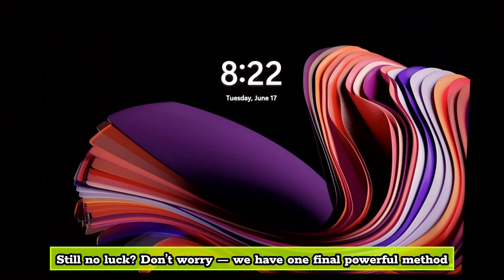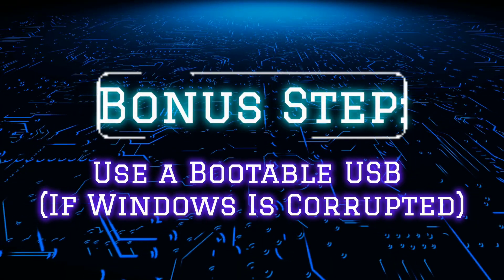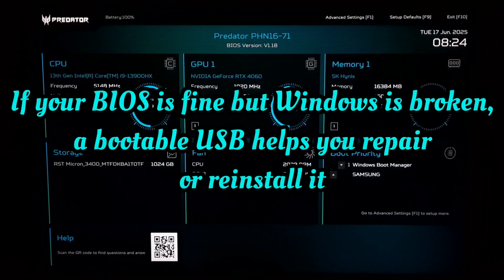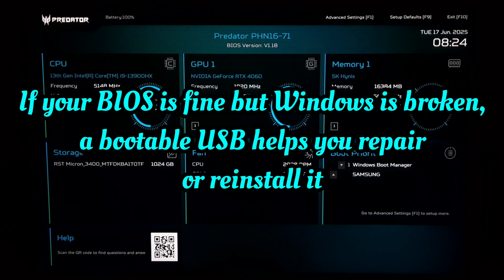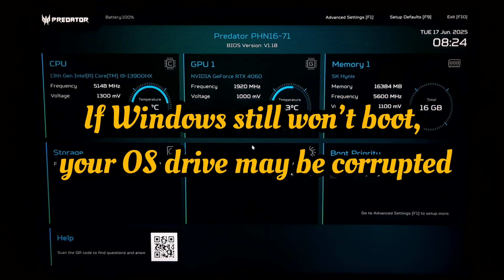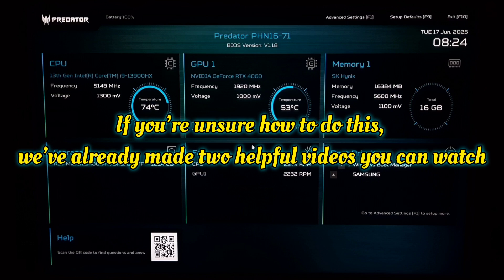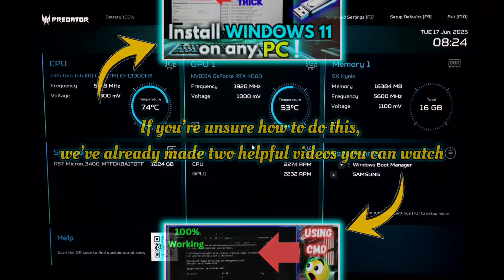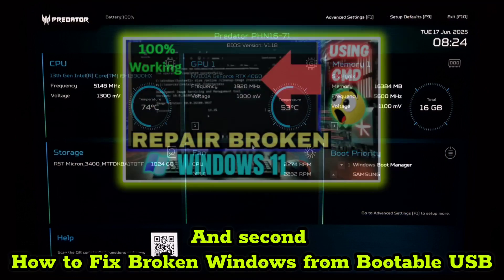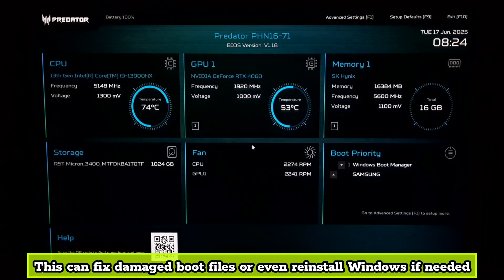Still no luck? Don't worry — we have one final powerful method. If your BIOS is fine but Windows is broken, a bootable USB helps you repair or reinstall it. If Windows still won't boot, your OS drive may be corrupted. Use a bootable USB drive to repair or reinstall. We have already made two helpful videos you can watch: first, how to create a bootable USB, and second, how to fix broken Windows from a bootable USB. This can fix damaged boot files or even reinstall Windows if needed.